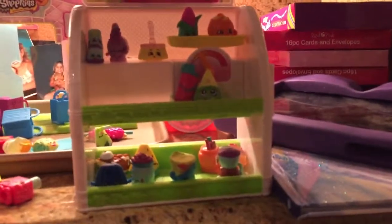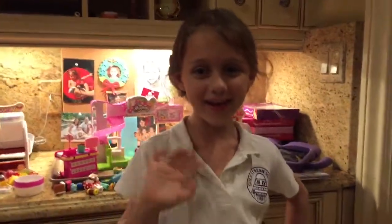Bye, cookie fans! I hope I see you in the next video. Bye!